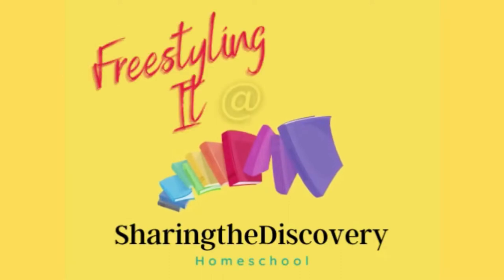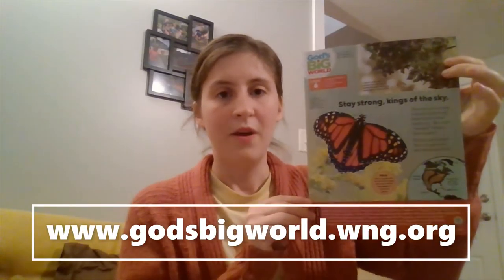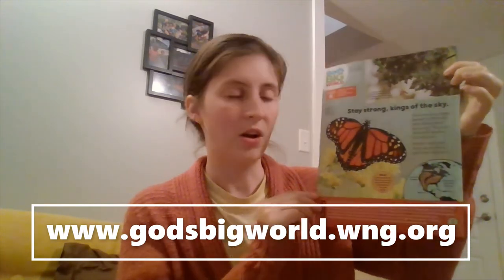I'm Julia, and welcome to my channel, Freestyling It at Sharing the Discovery. This week in our God's Big World pamphlet, the Parent Teacher Guide focused in on this article about the monarch butterflies.